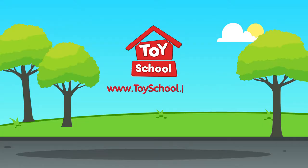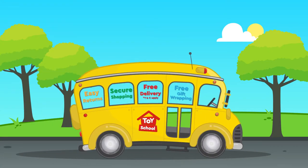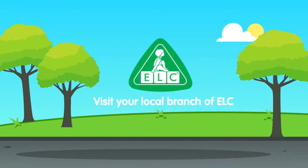Visit toyschool.com for more information. Available now — shop in any of our ELC stores.